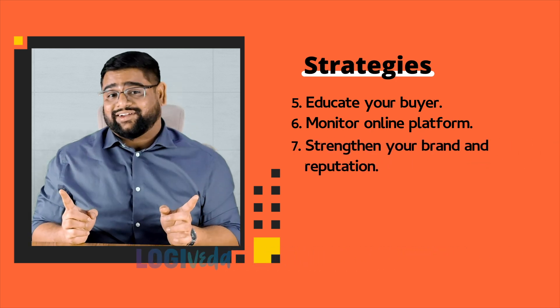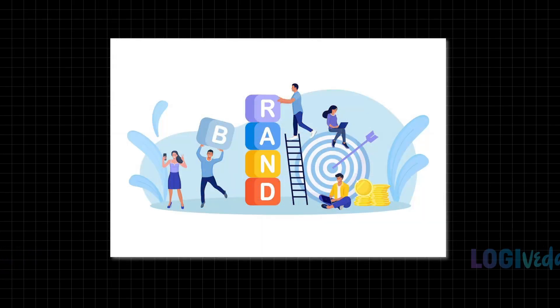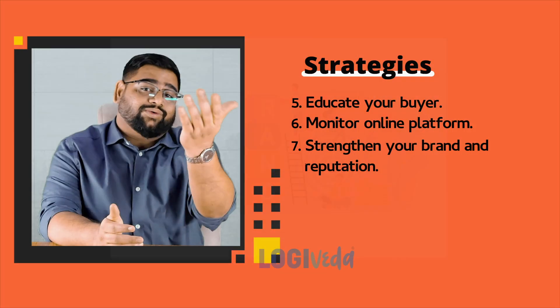Seventh, and a critical point, strengthen your brand and reputation. Building a strong brand and reputation can act as a deterrent for suppliers looking to bypass you. If your buyer trusts your brand, they will be less likely to entertain offers from suppliers trying to go direct.